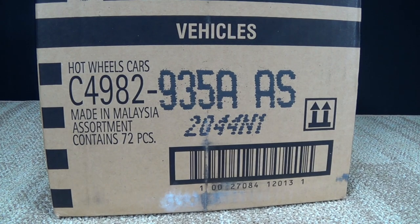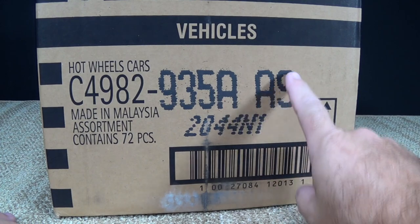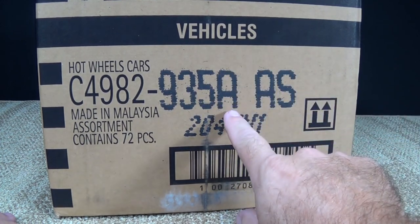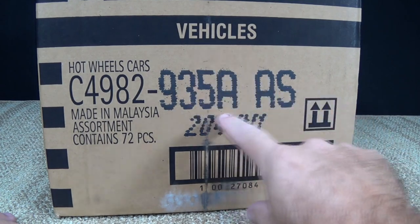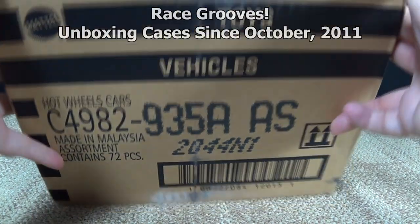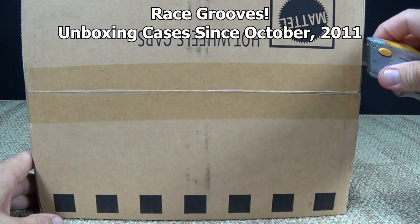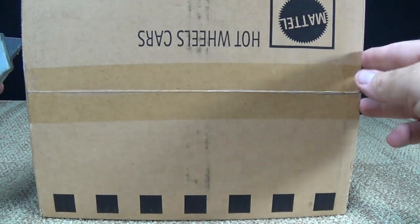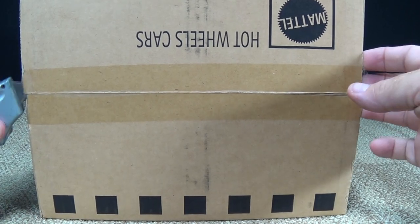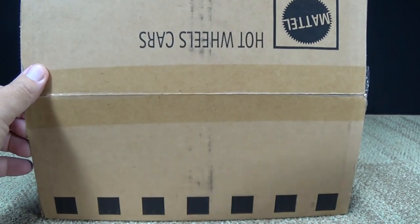Here we go — the first case that should have 2015 new models. It's September of 2014 here in the USA. If you're wondering what I'm talking about, these are the case codes right here. AAS is the case code, so we're talking about a case series. What's in this assortment is a representation of what you might be seeing in your area. It might be an AAS, might be an AVV — it's the first digit that indicates the case code.